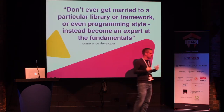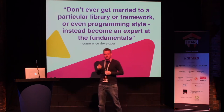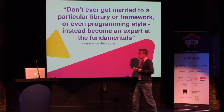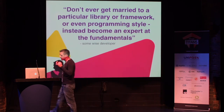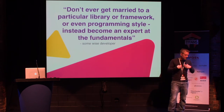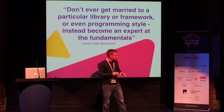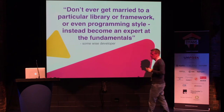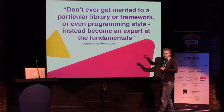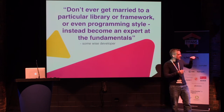So how did we manage? We're just a web agency doing Magento sites. I always advocate this style of thinking: don't ever get married to a particular library or framework or even a programming style. Instead, become an expert at the fundamentals. As a JavaScript developer, this means I do not want to call myself an Angular developer or a React developer. I want to become excellent at JavaScript — learn about design patterns, architectures, and how to solve really hard problems. Those are the skill sets you take with you to the next job or the next crazy project. When the new hot framework comes out next year, you'll have that base knowledge and be able to quickly switch.